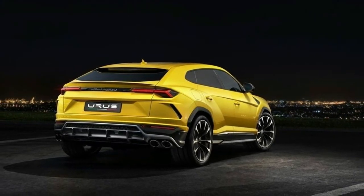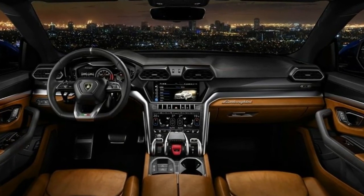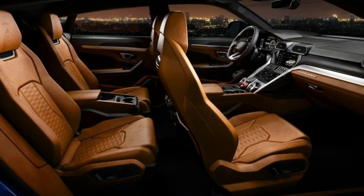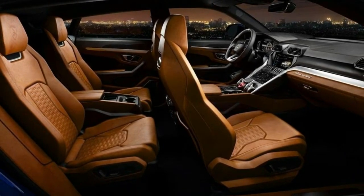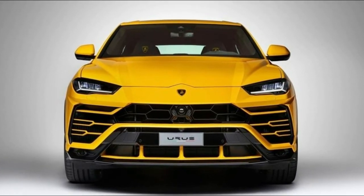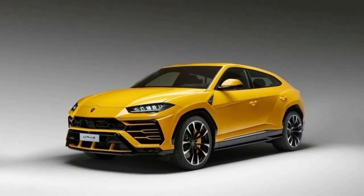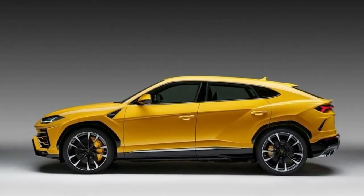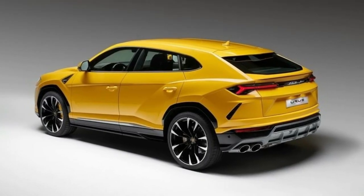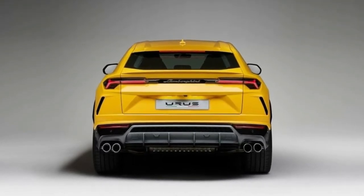Sitting inside the Urus, rear seat room is adequate, although headroom is a bit pinched by the sloping roofline. Both four- and five-seat configurations are available, while the sharply raked liftgate means the cargo area is deep but not tall. When it goes on sale in the United States late next year, the Urus will start at roughly $200,000 — the same as the V10 Huracán. A vast expansion of Lamborghini's factory in its hometown of Sant'Agata Bolognese, Italy, has already been completed to build the Urus.